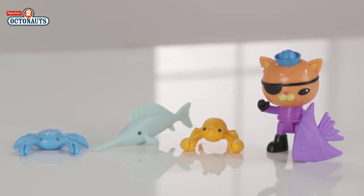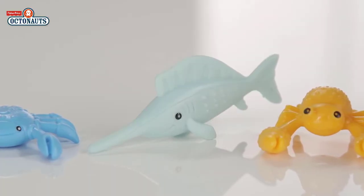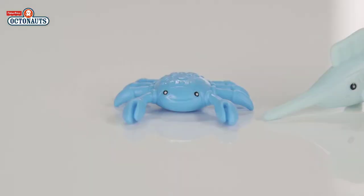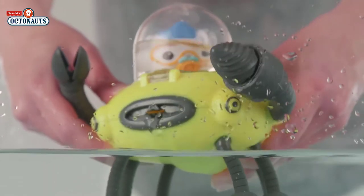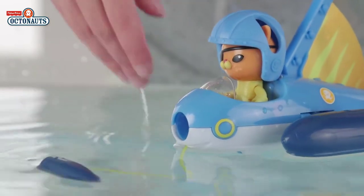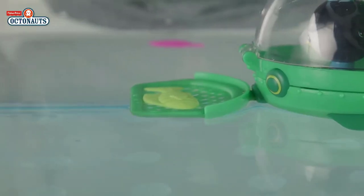You have some coloured fish including this swordfish and crabs! You can play with your new friends on dry land or their features work well in your bath! Look — Gup D sprays water! Gup R fires a missile! And Gup E has a net to carry the rescued creatures to safety!